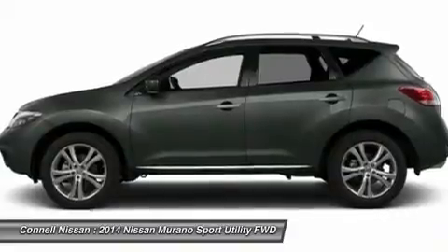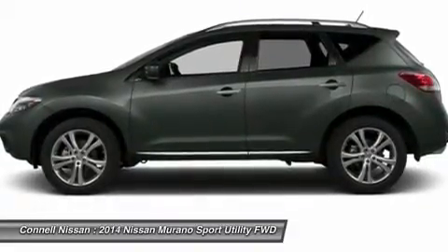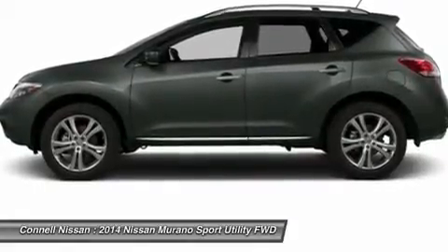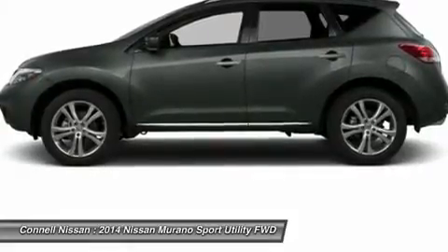All prices are net of factory incentives and exclude leases. California residents only. Connell Nissan is the number one GT-R dealer in the USA as reported by Nissan total GT-R sales from 2009 to 2013.